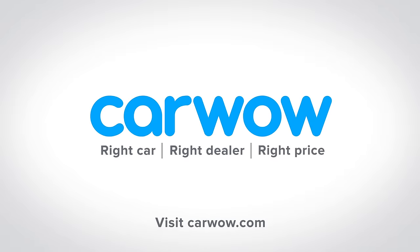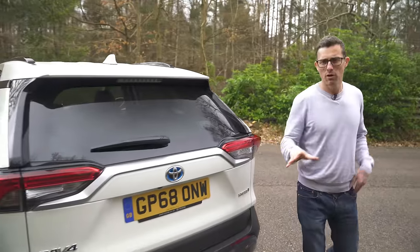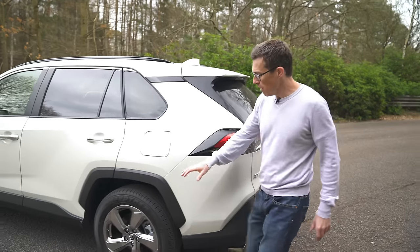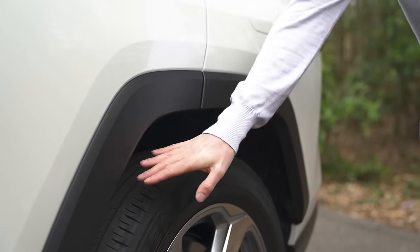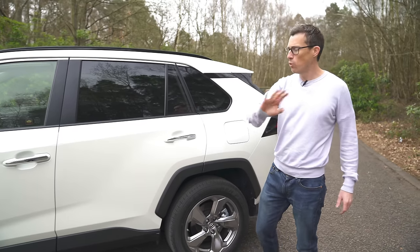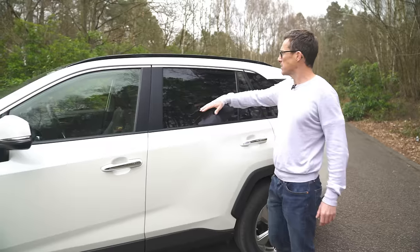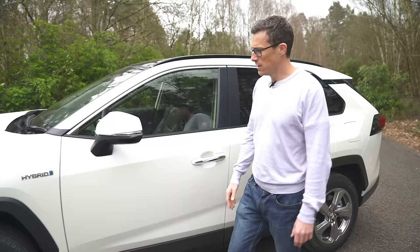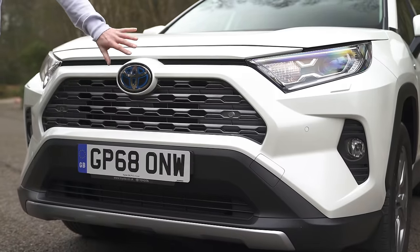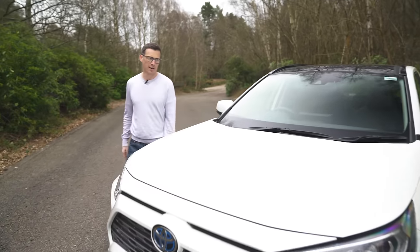This new RAV4 looks way more interesting than the old one. I don't even mind the huge wheel arches. As standard you get 17-inch alloys; these are the upgraded 18-inch with a chrome effect on them. All models get privacy glass at the rear, roof bars, and at the front it's got a very distinctive face — looks a bit like a Stormtrooper in this colour.